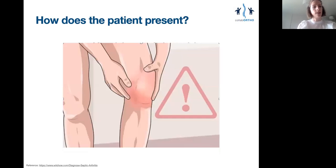So how does the patient present? They will have a hot, swollen, possibly erythematous, and painful joint. They will be reluctant to move it at all and really won't be weight-bearing if it's a lower limb joint. Septic arthritis can affect any of the body's synovial joints, but it's commonly seen in the knee.